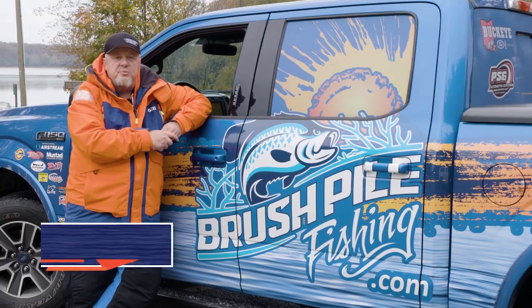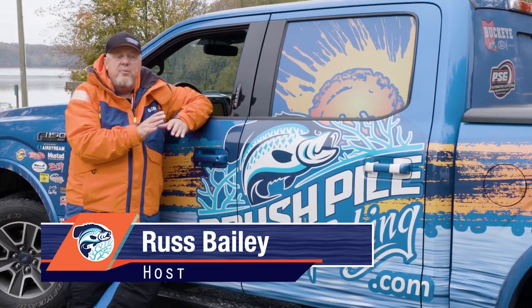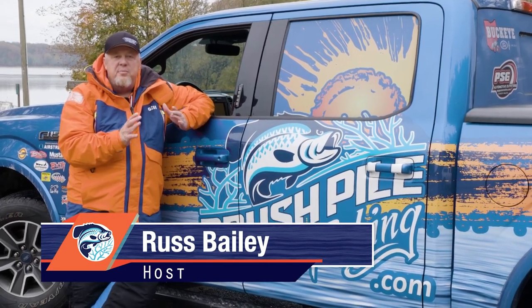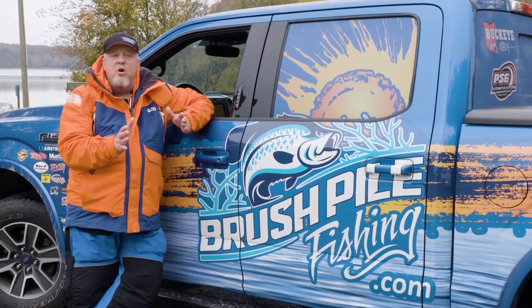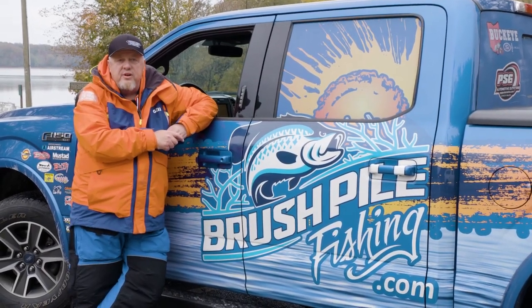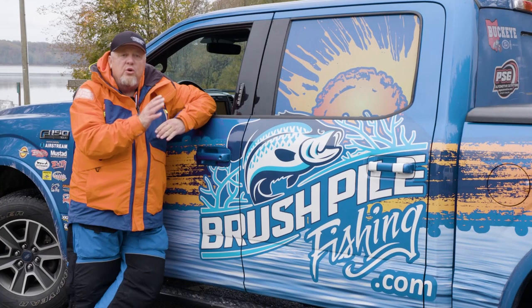Hey folks, welcome to this week's edition of Brush Pile Fishing. We are in late November here at Kerr Lake in Virginia. We've got temperatures starting out this morning in the mid-30s, so it's a little bit chilly, but we have no wind. We've got a great guest in store — long-time guide Keith Ray is going to join us and talk about his favorite early winter techniques.